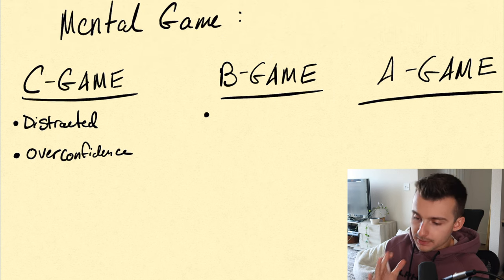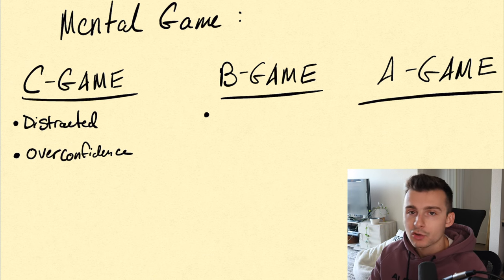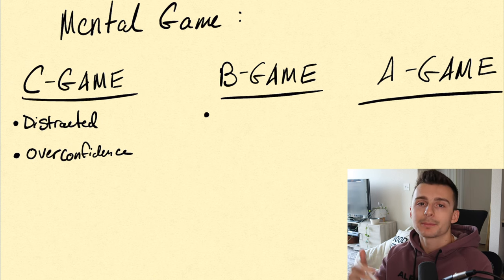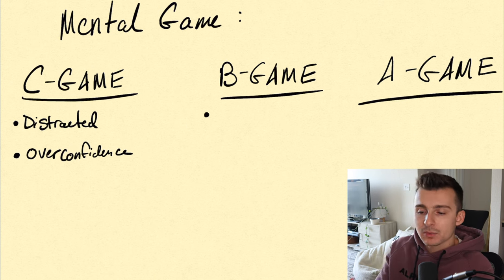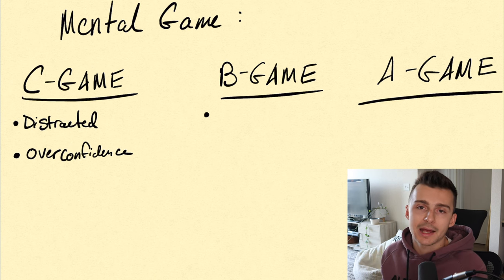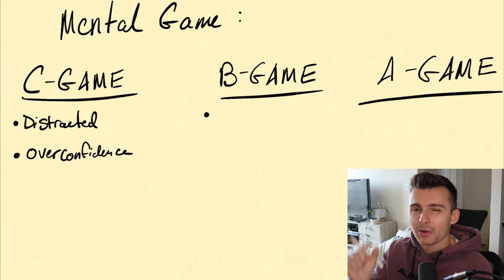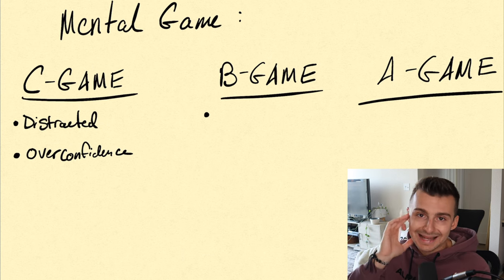Now let's get to the B game. The B game is where you could see positives and negatives — you might be in a mental framework that allows for things to kind of work out, but it wasn't perfect and something was holding you back. Sometimes it works, sometimes it doesn't, and maybe you're kind of break-even in this category. If you're someone who's more advanced, ideally you'd still be green, but you're missing out on the potential you could have had if you were operating in that A game mindset.